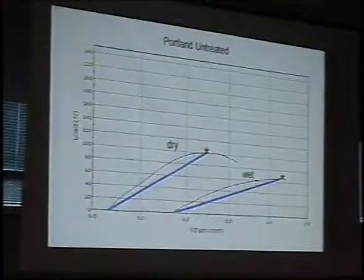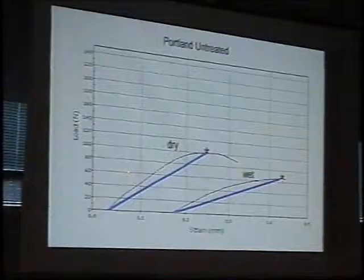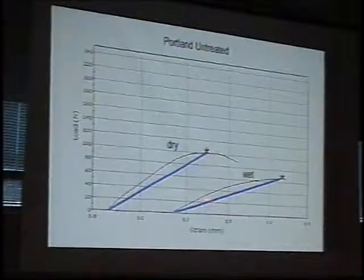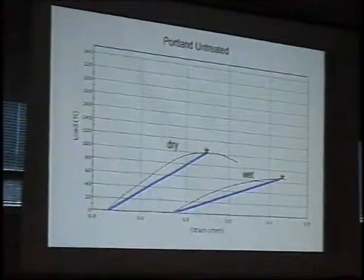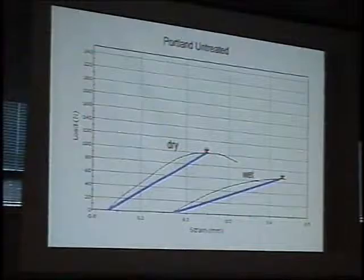George mentioned looking at stones when they are wet as well. We measured the strength of untreated Portland both when it's dry and when it's wet. Notice that the modulus and stiffness change somewhat — a little lower when wet — but in relative terms it's not that much weaker. It's only about a 30% loss in strength when wet. That's actually good news for Portland, since many other stones are much weaker when wetter.